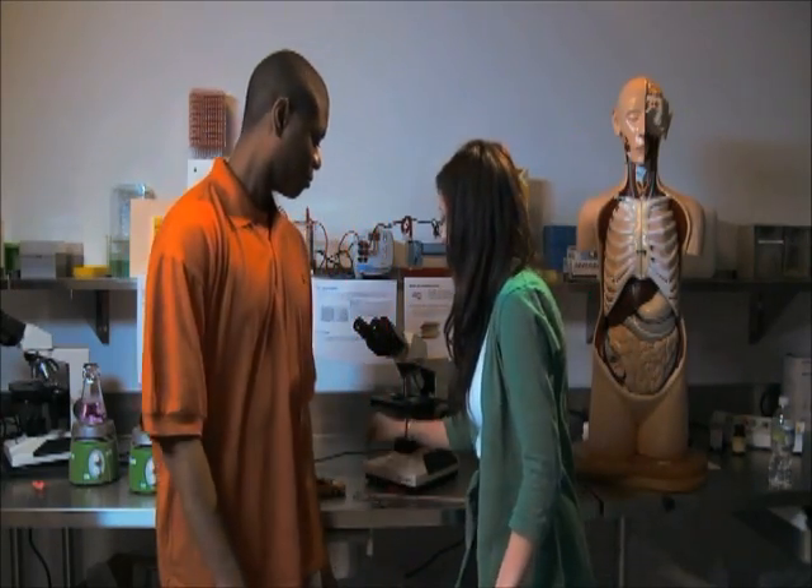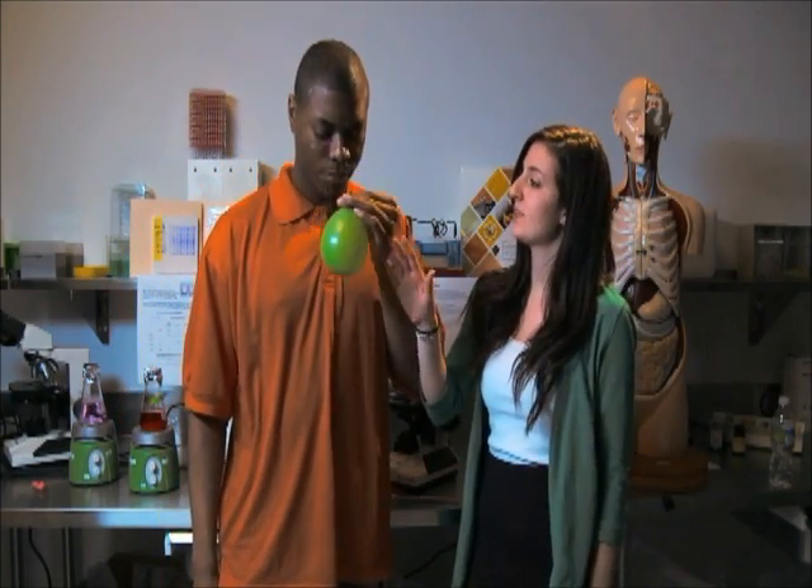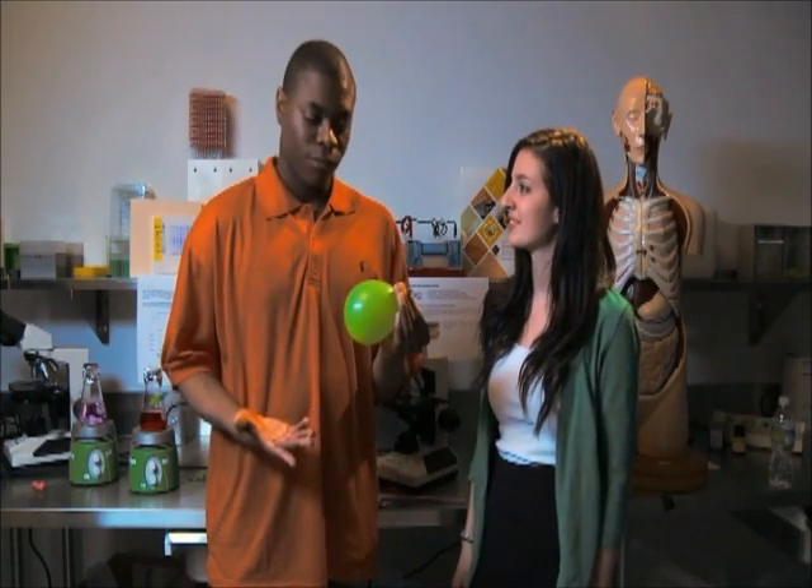Ready to see force in action? Now start blowing. That's enough — now let go. So the air coming from the balloon is the force that pushes the balloon. Exactly.